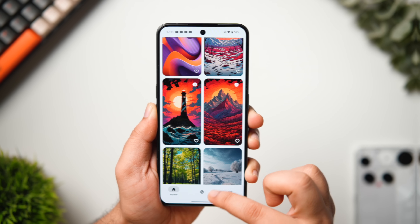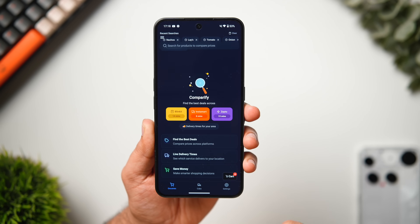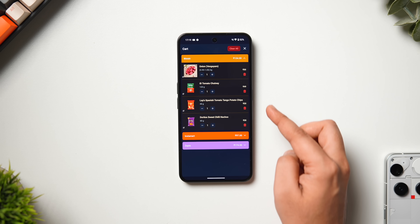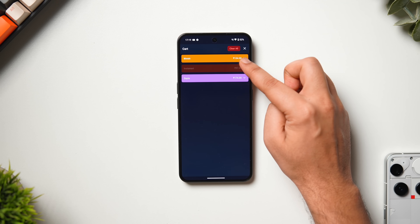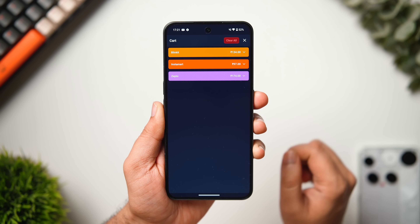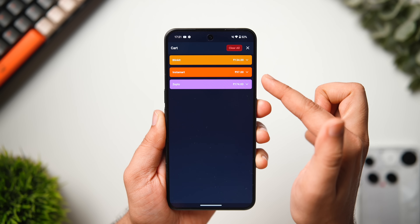Next up is an app called Comparify, which helps you instantly compare real-time prices for cab rides and daily essentials all in one place. You can compare prices across Instamart, Zepto, and Blinkit, with exact delivery dates shown for each. It also lets you compare Uber, Ola, and Rapido for rides. The best part is you can create an entire cart by adding all your items and it shows the total cart value across all three platforms, making it easy to decide where to purchase. It's a very useful app for anyone who does a lot of online shopping.